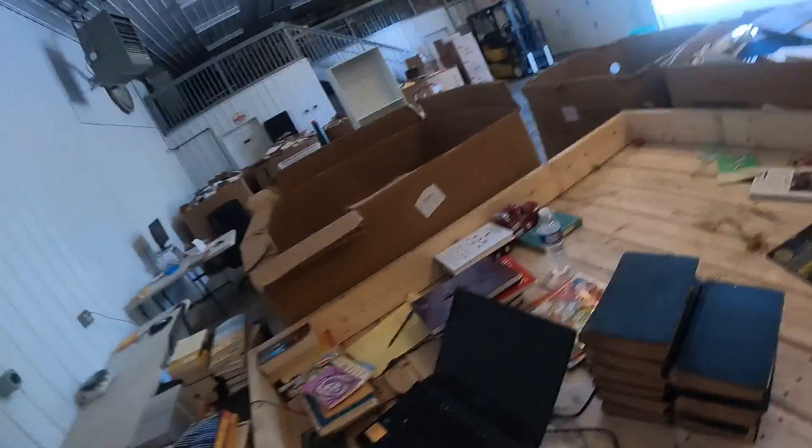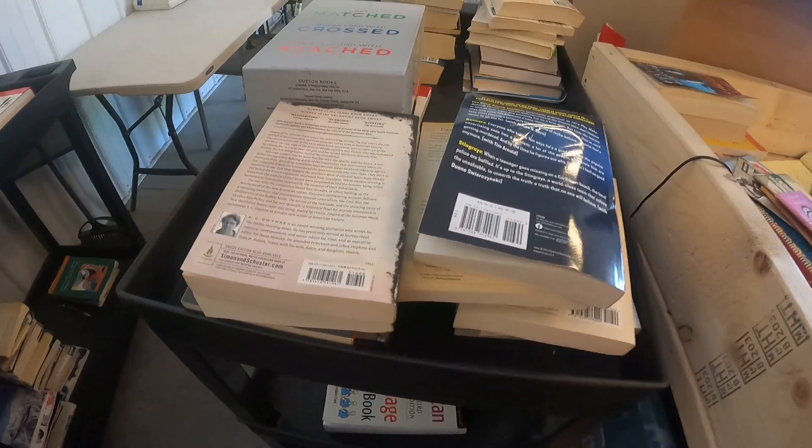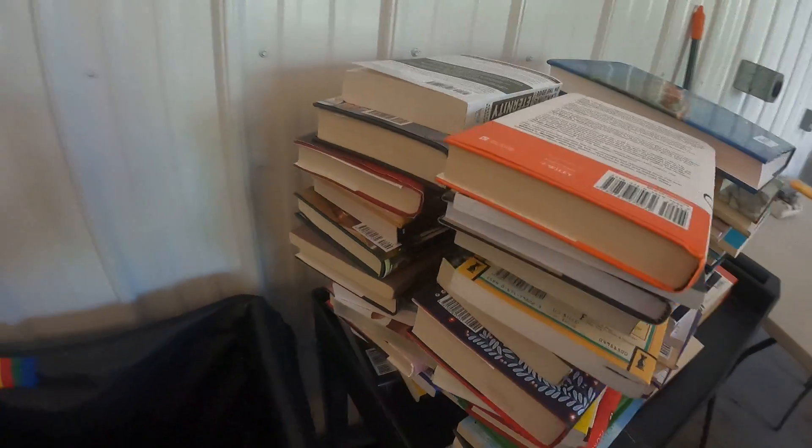Then we dumped another one and went through more books and it started getting a little better. Then a $20 bill flies out of one of the books — it was crazy. I was literally about to toss that book into the dud pile and the $20 bill fell out. After that happened, everything got better. We went from almost nothing to a huge pile — all these books are like World War II pilot books at like $20 to $30 profit each. It was insane.